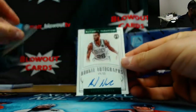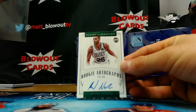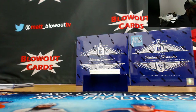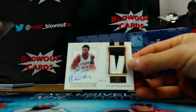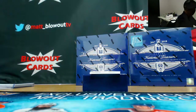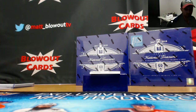Rookie autograph of Abdel Nader for the Celtics — goes to Allen. Clutch Factor number 3 of 25, Rudy Gay, San Antonio Spurs patch autograph — goes to Spurs, Blues, and Verts.